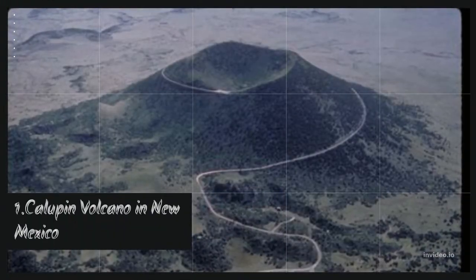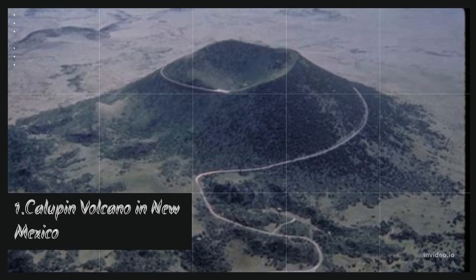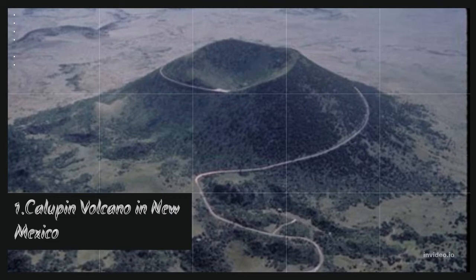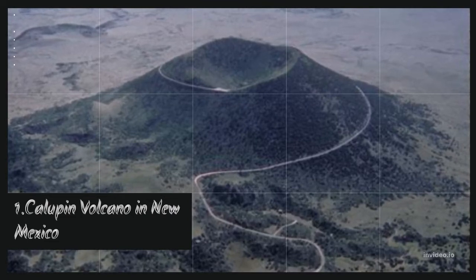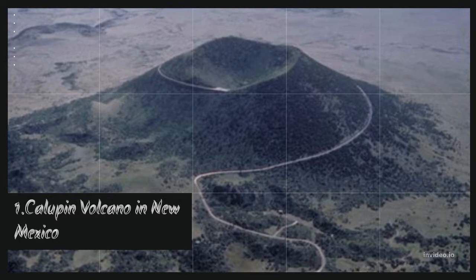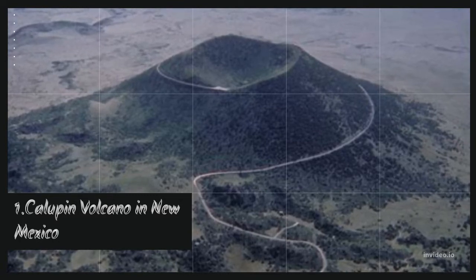This extinct volcano last erupted about 60,000 years ago and isn't expected to erupt again. In New Mexico, at the time of this volcano's formation, there was a lot of lava, ash, and volcanic activity occurring. Kalupin Volcano is responsible for spreading 15 square miles of lava over the landscape when it was active.